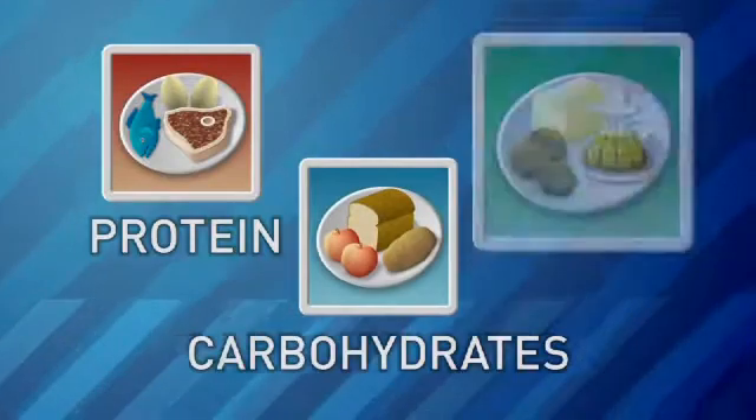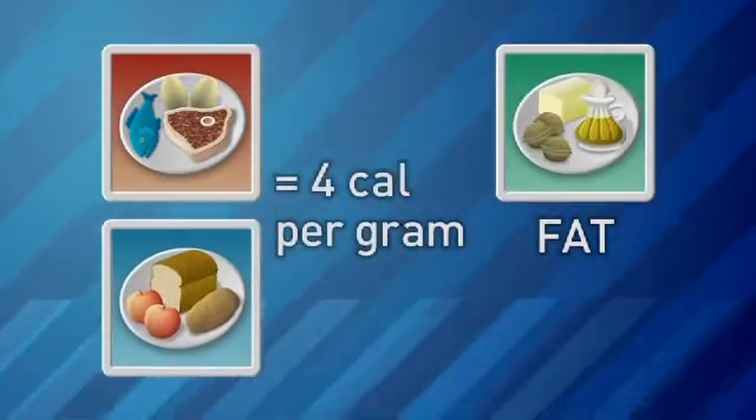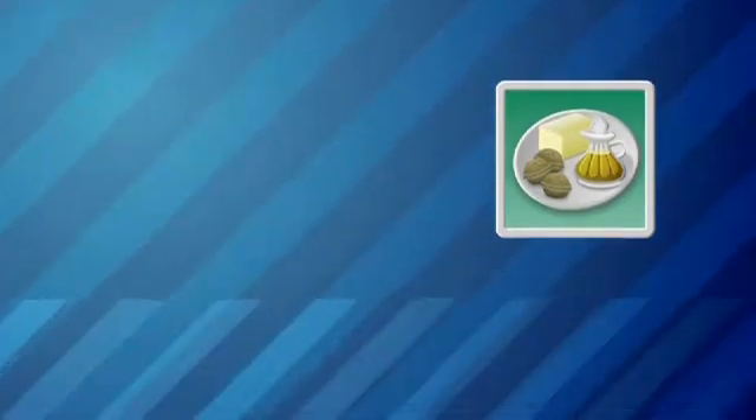We try to get less than 30% of the calories from fat, and then the rest will come from protein and carbohydrates. Food calories come from protein, carbohydrates, and fat. Protein and carbohydrates each have 4 calories per gram, but fat has 9.